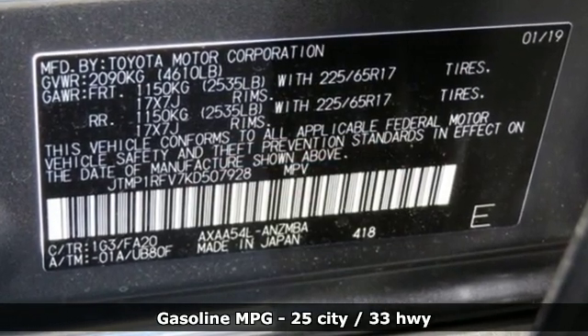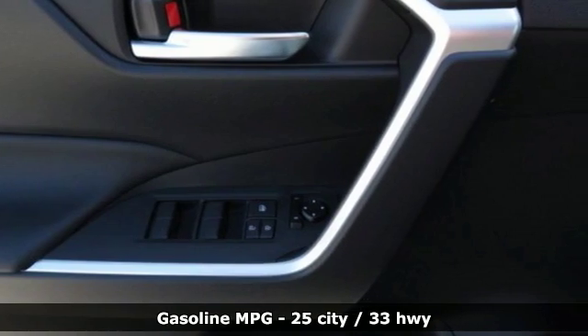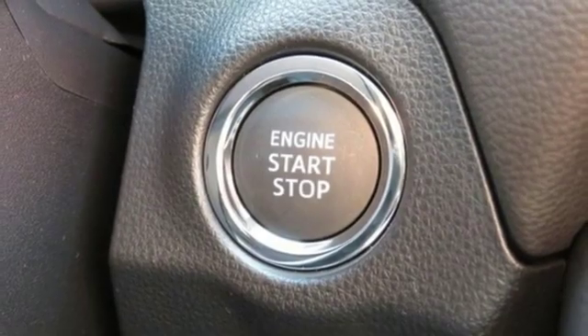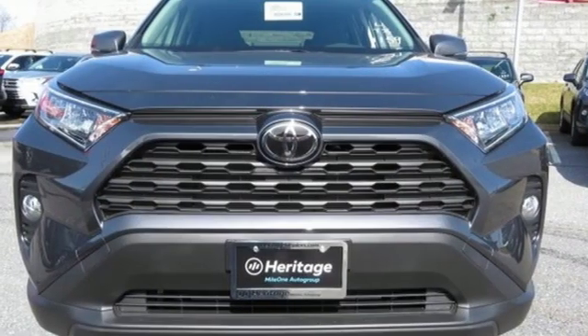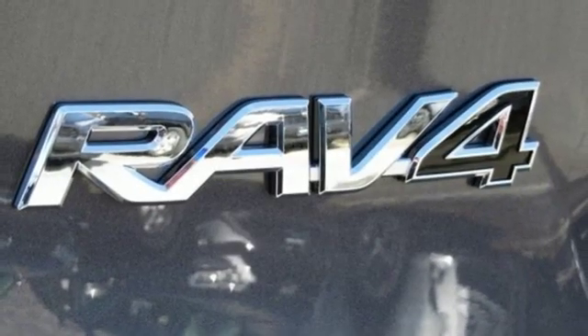Streaming audio, power heated mirrors, dual zone climate control, Wi-Fi hotspot, manual tilting steering column, inline 4-cylinder engine, power sliding and tilting sunroof, electronic shift on the fly, and automatic transmission.